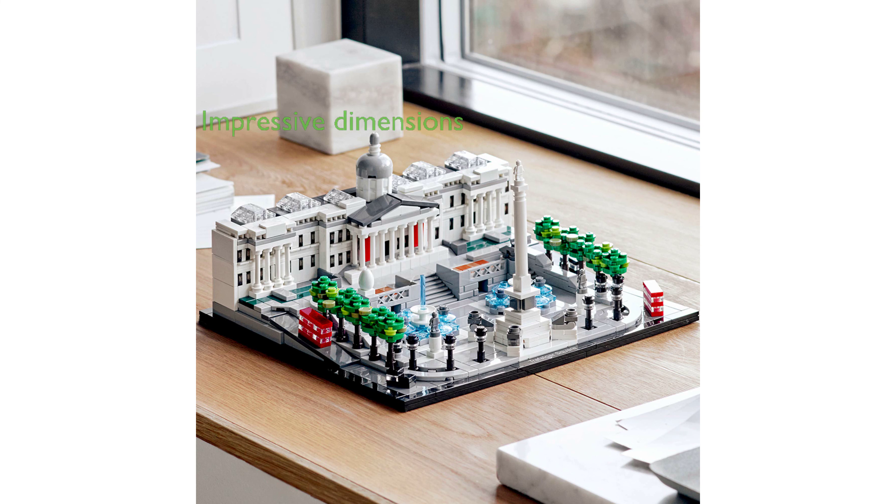The set measures over four inches high, nine inches wide, and seven inches deep, making it an impressive centerpiece for the home or office.